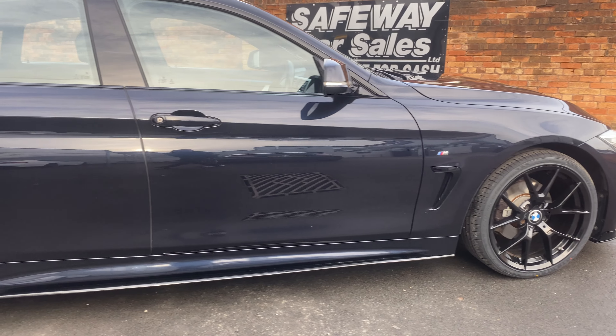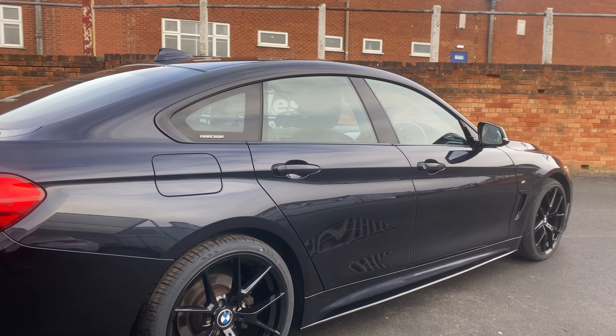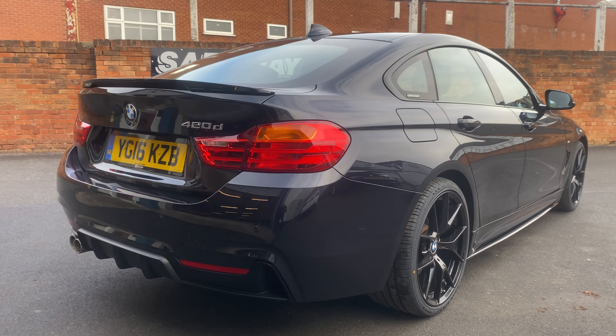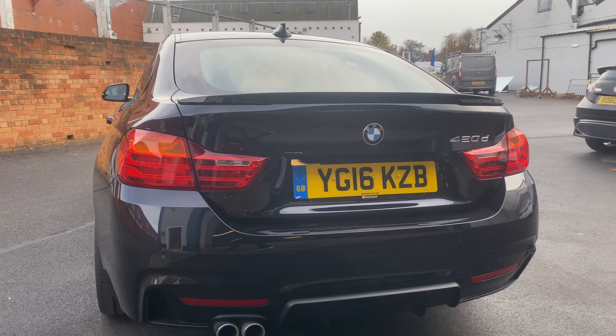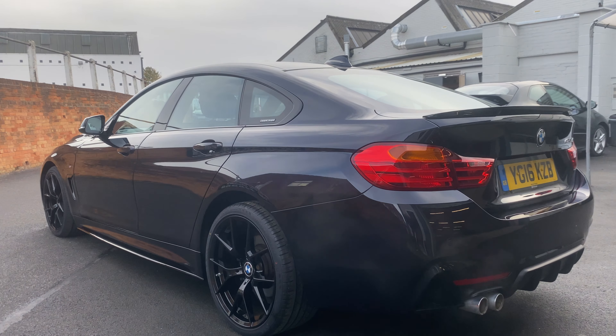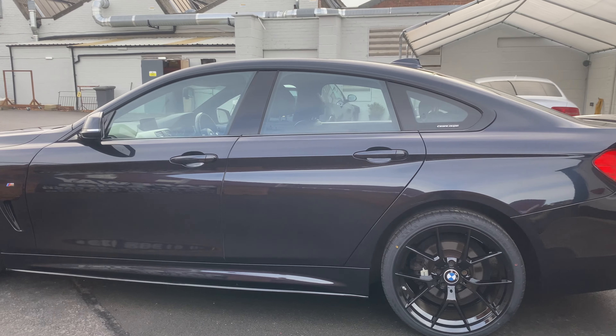You've got the side blades down the bottom which just sets it off really nicely. The bodywork is fantastic and really needs to be seen to appreciate it — it looks absolutely stunning. You've got the rear diffuser and the sporty look at the bottom, plus the rear spoiler, which again just sets it off. There are parking sensors on the rear and an electric tailgate.